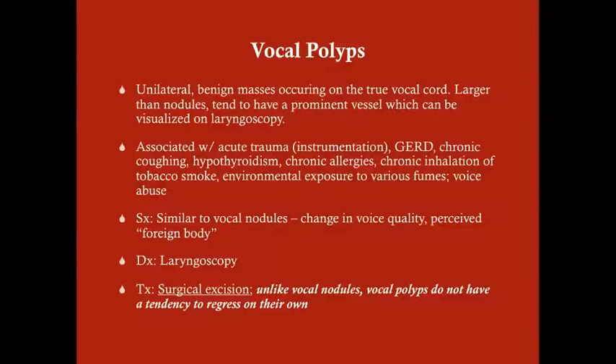The symptoms are similar to vocal nodules — it all comes back to the inability to get the vocal cords properly shut to create sound, resulting in a change in voice quality and possibly a perceived foreign body sensation. For diagnosis, laryngoscopy with biopsy is performed. Treatment is surgical excision — unlike vocal nodules, larger vocal polyps do not tend to regress on their own. Any underlying medical problems such as reflux disease, chronic coughing, or hypothyroidism should also be treated.